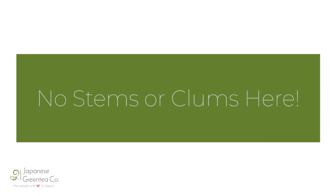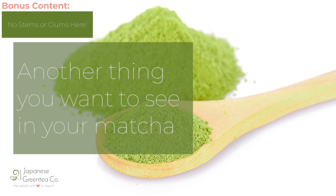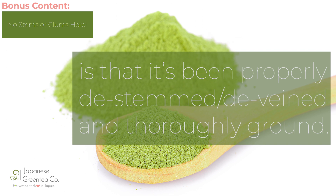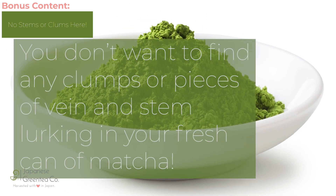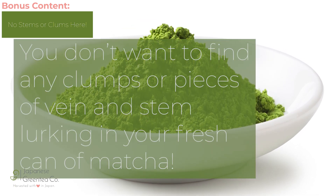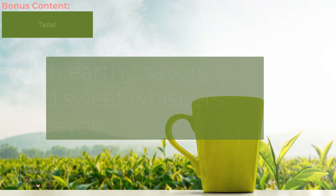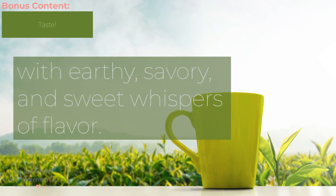No stems or clumps here. Another thing you want to see in your matcha is that it's been properly de-stemmed and de-veined and thoroughly ground. You don't want to find any clumps or pieces of vein and stem lurking in your fresh can of matcha. Last but certainly not least, taste. Matcha should be sweet with earthy, savory, and sweet whispers of flavor.